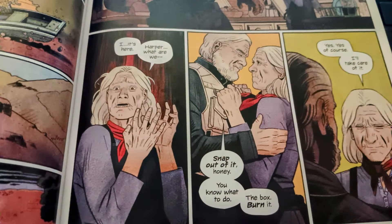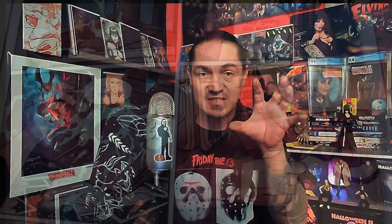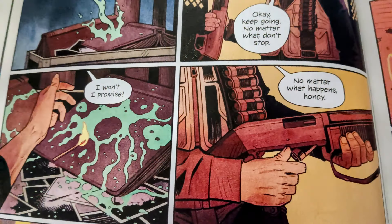Penny yells, 'Harper, I don't know what to do.' And he grabs her and says, 'You do know what to do. We just got to stay calm. We need to light the box.' As he opens up the closet door, he grabs a rifle.